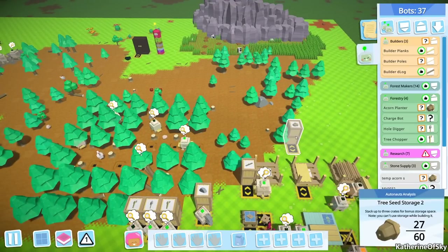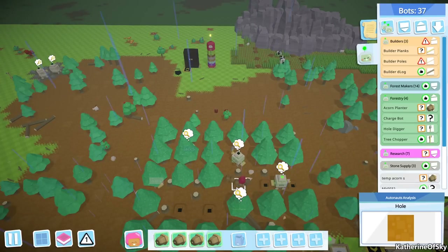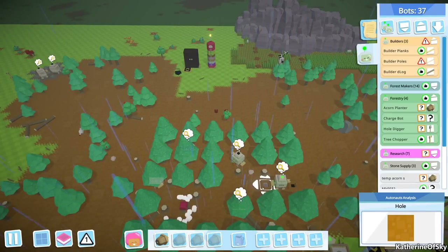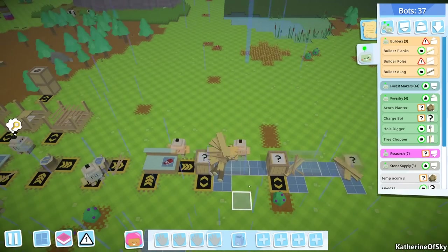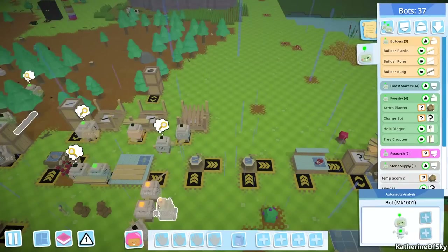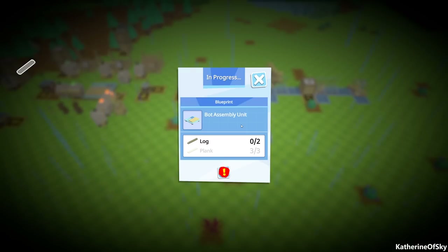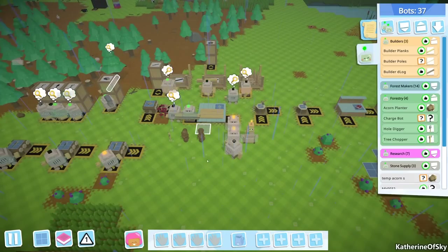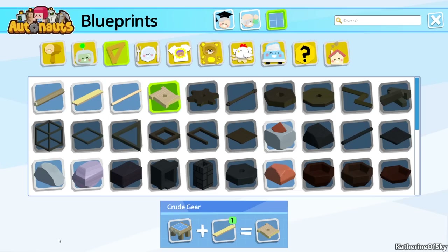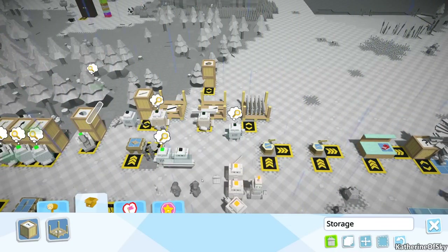I'm gonna grab one, two, three, four acorns and just place them in these holes because I don't want to run out of trees. Just helping the forest grow a bit. Builder poles bot - let's just charge you up a bit. I'm gonna replace this thing - we're gonna delete that thing completely. I don't think we need more than these four bots. Let's go look in our inventory and delete this thing completely.